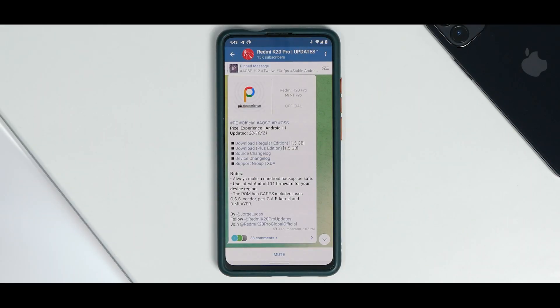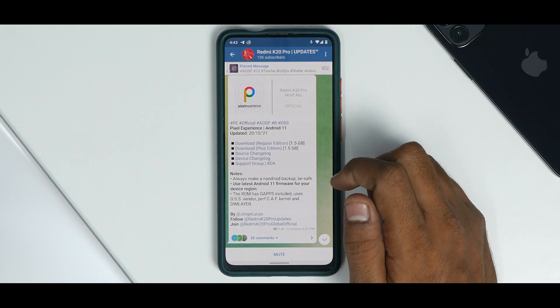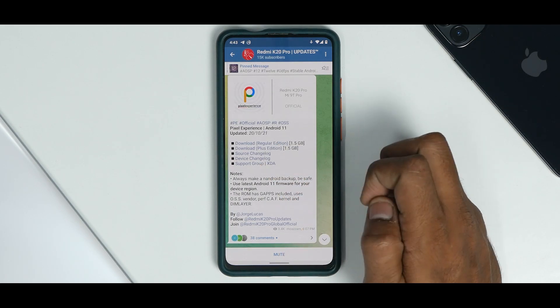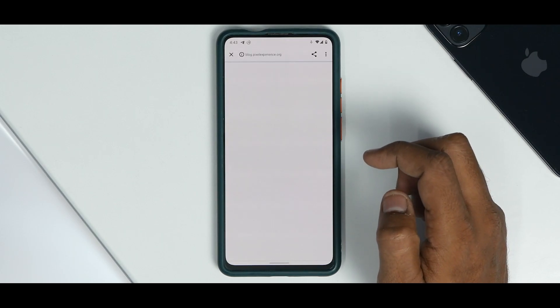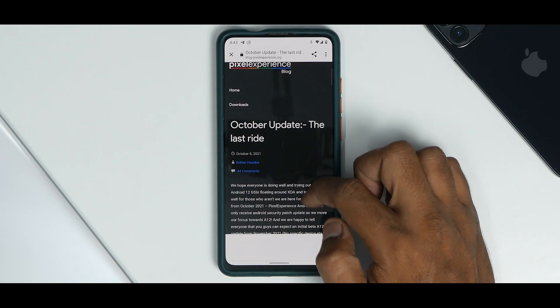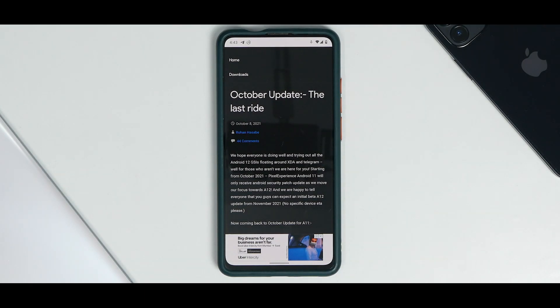Right off the bat, what do we have here? Pixel Experience Android 11, updated on the 20th of October 2021. You have the regular edition which is 1.5 gigs and the plus edition which is also 1.5 gigs. You have the source changelog, and as a ROM, Pixel Experience has had a lot of changes. It does say 'the last ride,' meaning after this they're going to move to Android 12.